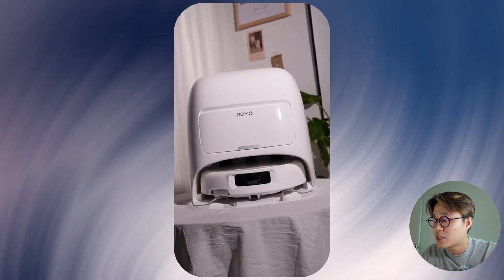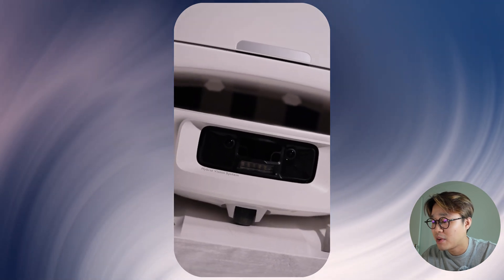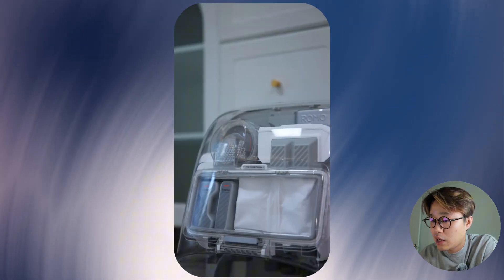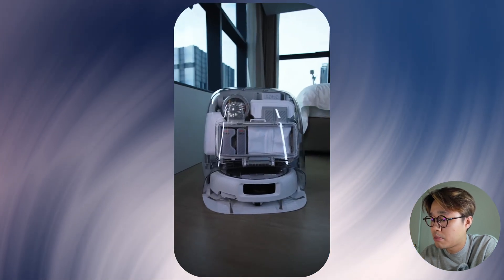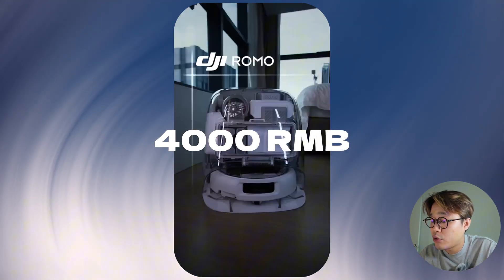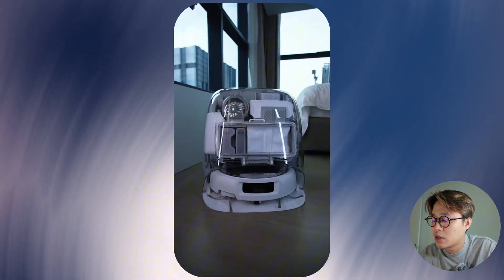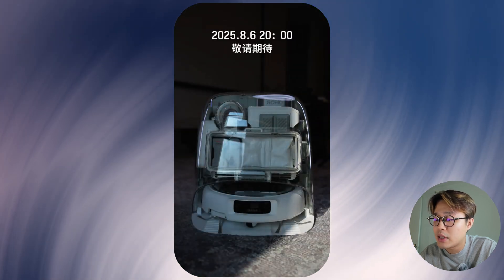Here's a fun detail: some sources say this is actually DJI's second attempt at a robot vacuum — the first was apparently cancelled internally. So if this is their do-over, you know they've probably ironed out some serious kinks. It also has an auto dust collection feature with a bag that can hold two months' worth. And on price, leaks suggest it might land around 4,000 yuan, putting it squarely in the premium market — competing with flagship offerings from Roborock, Dreame, and Ecovacs.